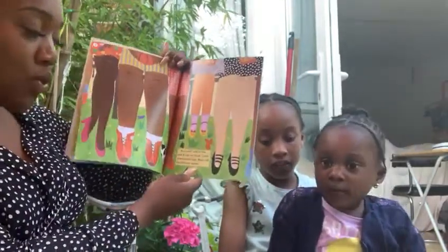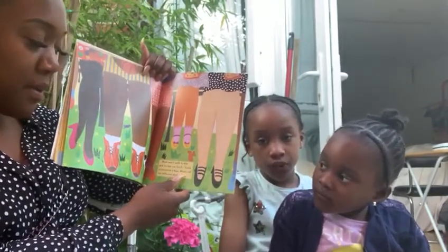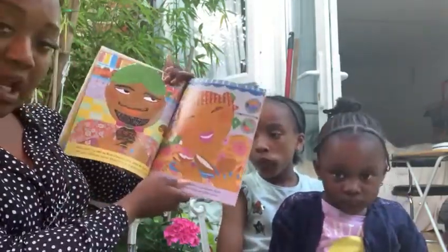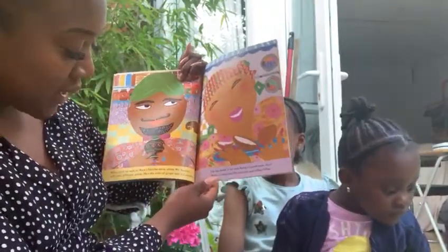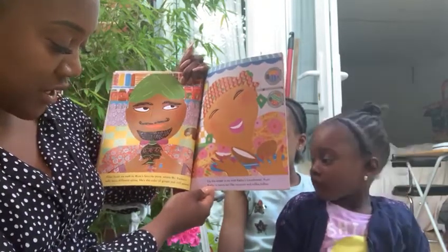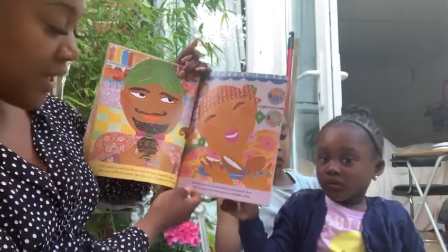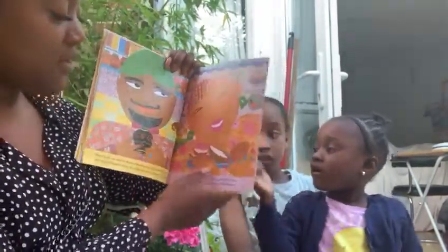Mum and I walk to the park to eat our lunch. Look at everyone's legs, Mum — all the different shades. After lunch, we walk to Mum's favourite store where Mr. Kashmir sells many different spices. He is the colour of ginger and chilli powder. Up the street is my Aunt Cathy's laundromat. Aunt Cathy is tawny tan like coconuts and coffee toffee.